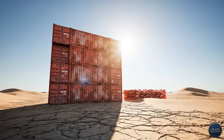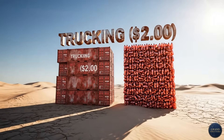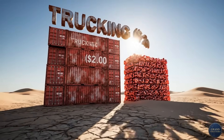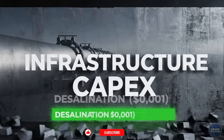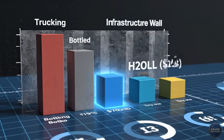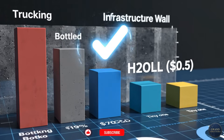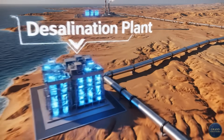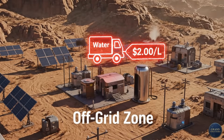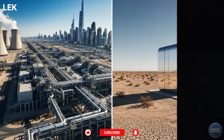Now let's compare that to alternatives in remote Negev locations. Trucking water: 50 cents to $2 per liter depending on distance. Bottled water: 30 cents to $1 per liter. Desalination, if coastal: $0.001 to $0.002 per liter, but requires a $500 million plant and pipelines. AWG via H2O-LL: 3 to 5 cents per liter. So AWG isn't competitive with large-scale desalination — it never will be. But for remote, off-grid locations where trucking water costs $0.50 to $2 per liter, AWG becomes economically viable. The math works.